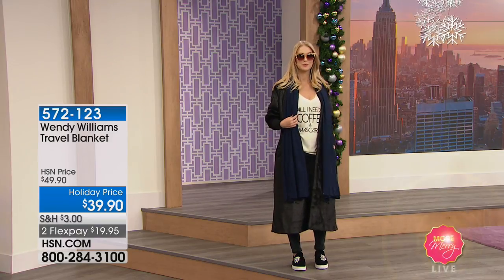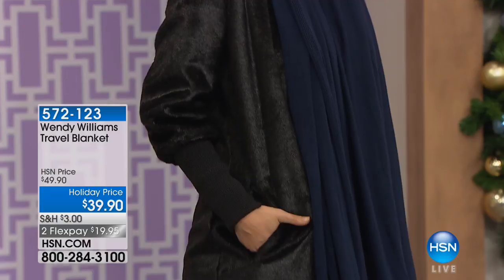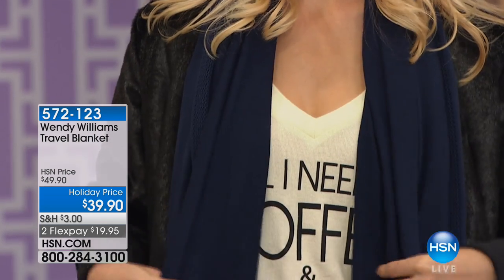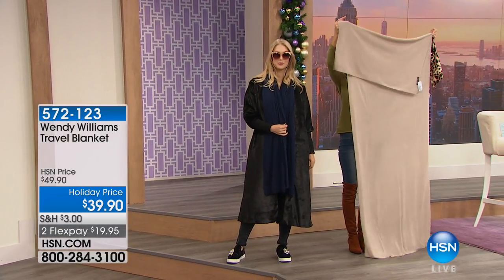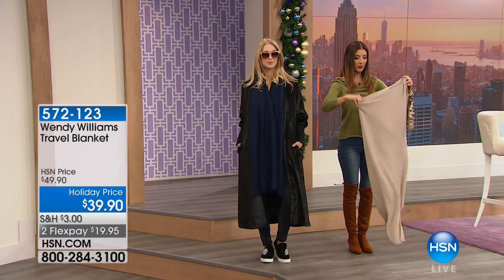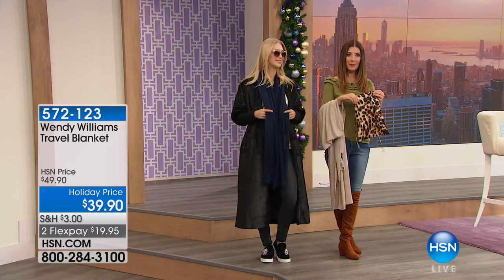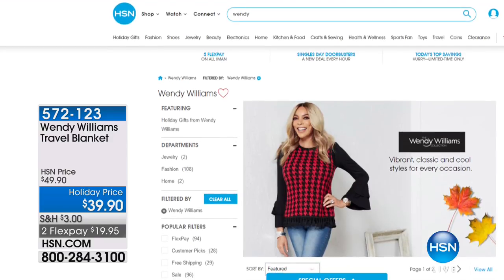Coming up: a travel blanket that is so much more — it's a wrap, a scarf, a quick poncho, even a great bag to carry your wigs when you travel, and it'll be a great gift. She's wearing it over the faux fur coat. It's 80 by 30 — bigger than Wendy herself. Lightweight, foldable, portable, and comes with a travel bag. Available in beige, navy, and berry. Great for when you get cold on planes or at work.